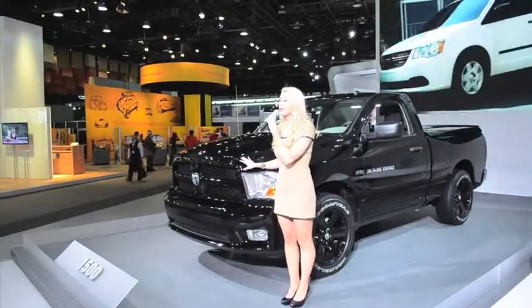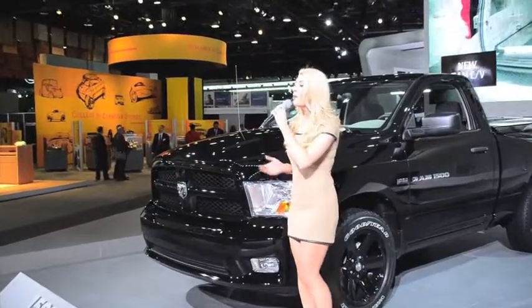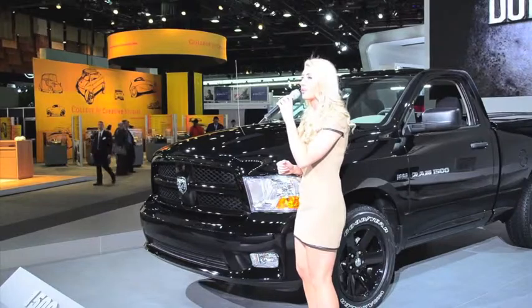Ram 1500's legendary look starts with bold quad headlamps, fog lamps and the signature Ram grille with honeycomb insert and body color for a sleek monochromatic look. More than just a pretty face, this design actually helps cool the engine.